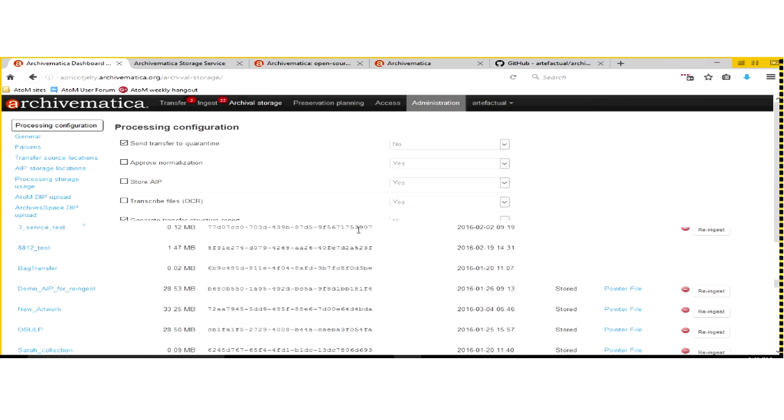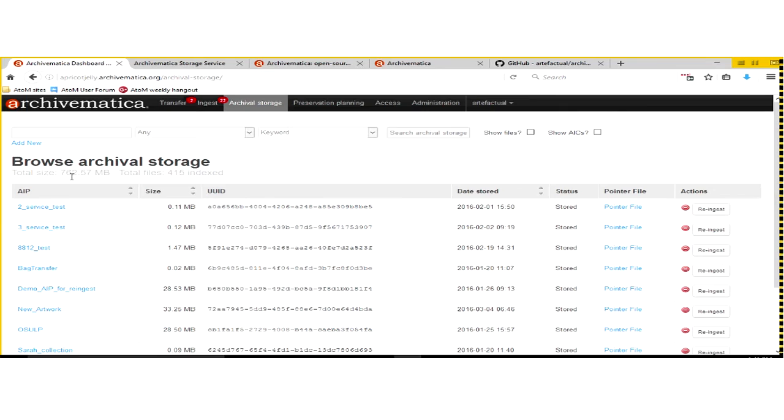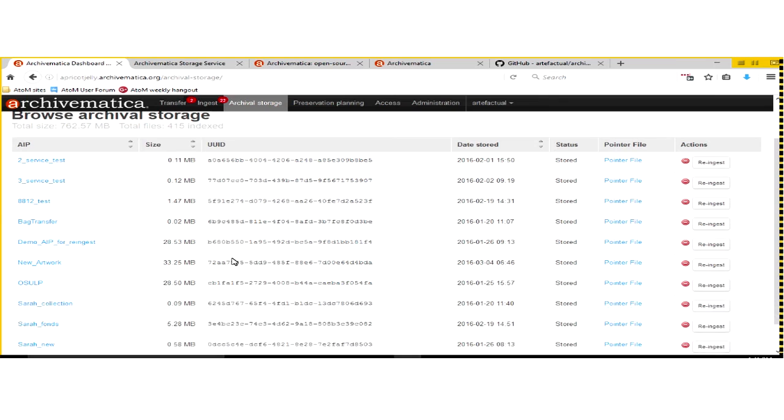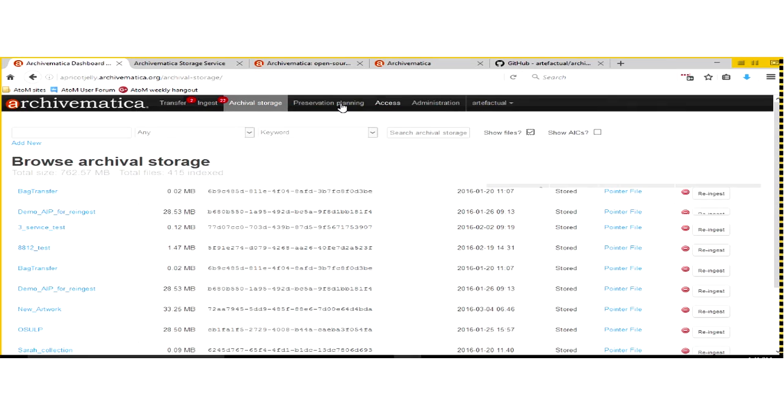Once material has been packaged for preservation, you'll find it in the Archival Storage tab. It's listed there for easy access, but it's really just pointing to its ultimate storage location. On this test server, the storage location is on the same server Archivematica is installed on. But if you use a service like DuraCloud, you can store your archival packages there and retrieve them for easy access. You can also search for material or do a file search to find individual files within stored packages.